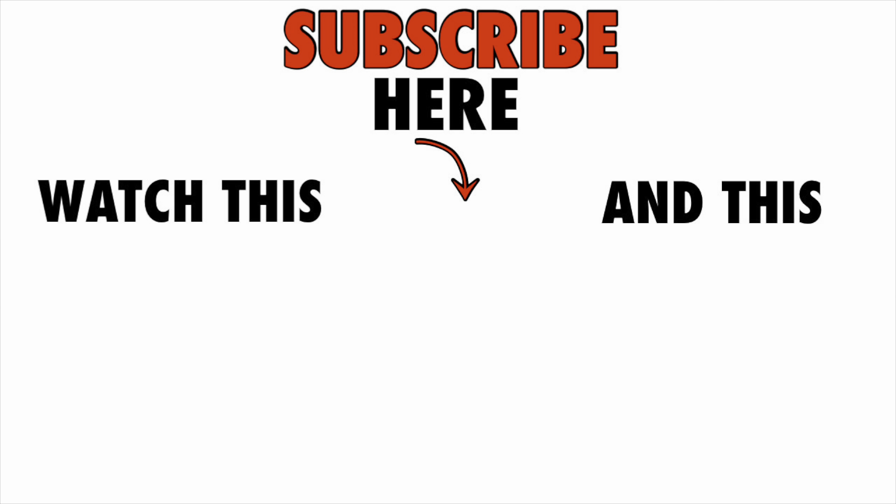Thank y'all so much for being patient with me while I tried out the GoPro. All of my other Thriftmas videos are done on a camera and not my GoPro because I really need some practice with that thing. We'll see y'all back here tomorrow for Thriftmas Day 8. We hope that y'all have a wonderful evening. We love y'all and I'll see you back here tomorrow with a brand new video.